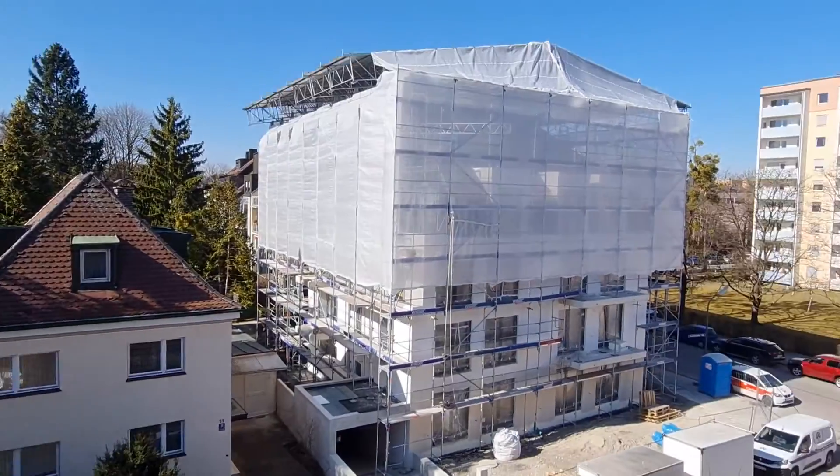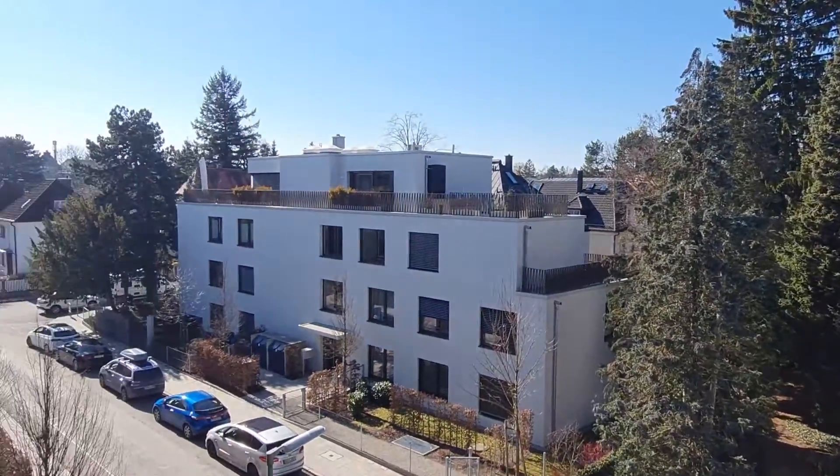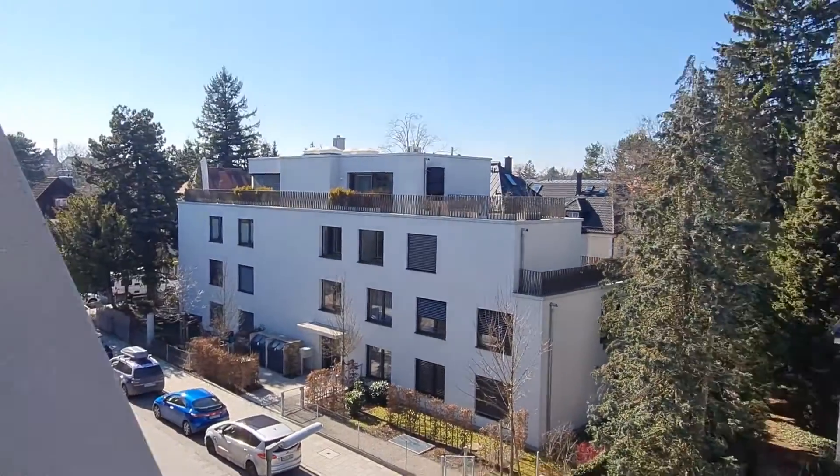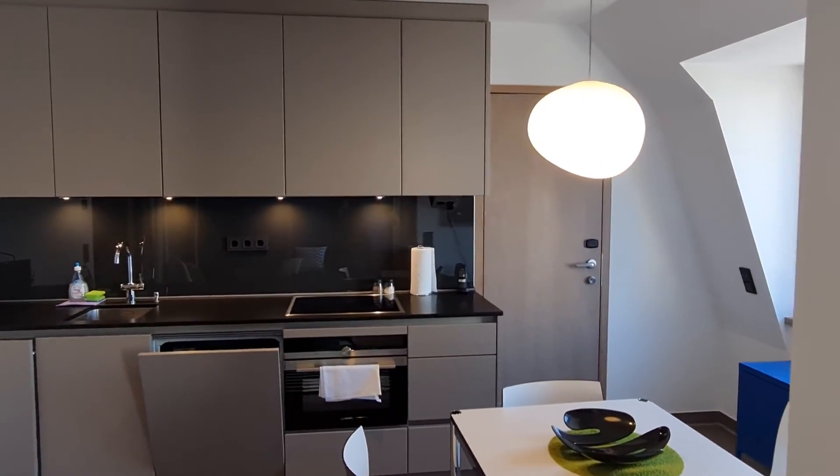Now we're going to go outside — this property has a balcony, and this is the view you can enjoy here. We're going to go back inside — you can just enjoy a beautiful day, a beautiful afternoon, and chill.